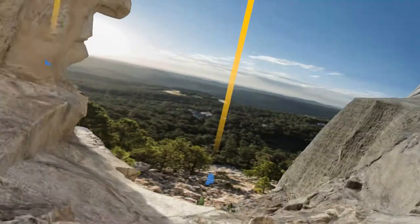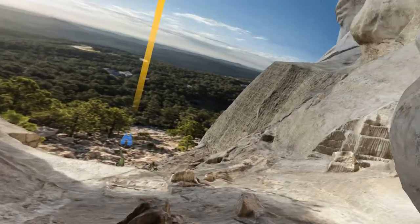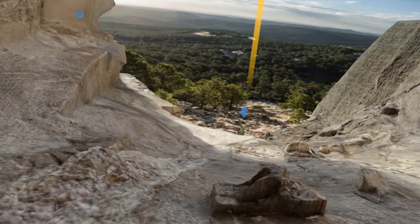Welcome to Mount Rushmore, located in the Black Hills region of South Dakota in the United States. As you explore the site, look for artifacts and audio clips as you discover the history and origins of these massive stone sculptures.